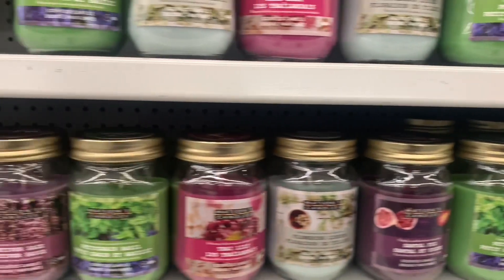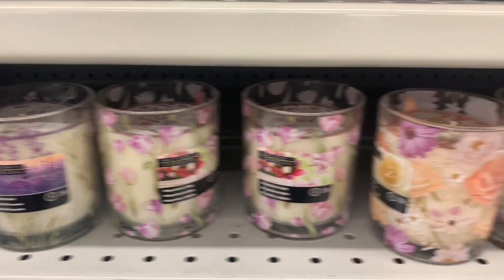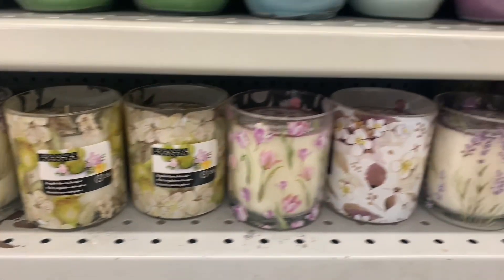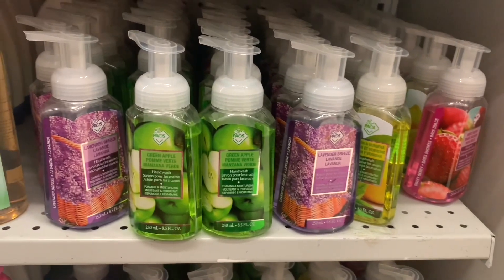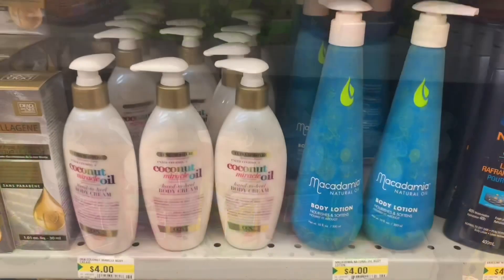Lots of new candles today that just scream spring. Look at all these gorgeous florals on here — I think these are lovely. I see tulips and lilacs. The foaming soap is in stock too — stuff works pretty well.